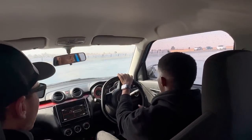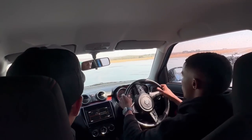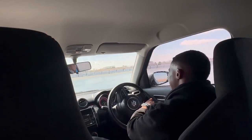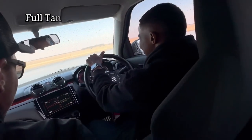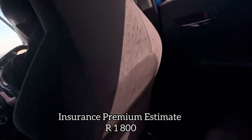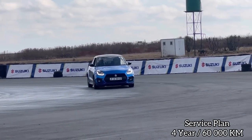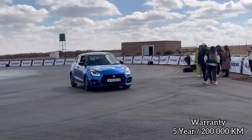Suzuki, what's happening? You are known for affordable cars — why is the Swift Sport so expensive now? People love this car, make it more affordable. Anyway, on finance it will cost you R8,657 rand, and a full tank will cost you around R845. And if you got an insurance premium of R1,800, it would bring your total cost of ownership to R11,302. For your service plan, you get a 4-year, 60,000 km service plan and a 5-year, 200,000 km warranty.